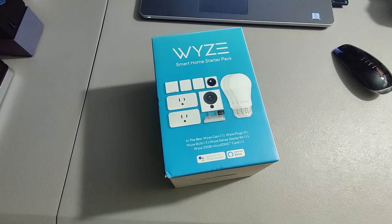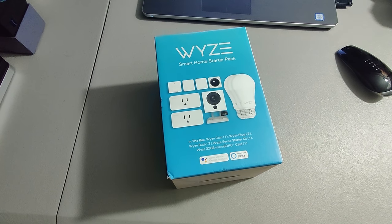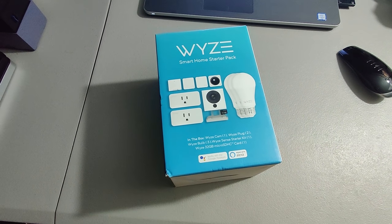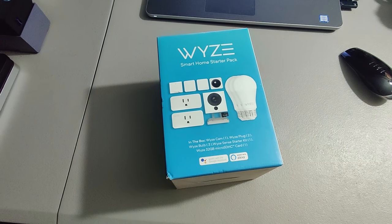Next I sold this Wyze home starter pack. I got this from Home Depot on clearance. I don't remember how much I paid for it, but I remember it was going to double my money, and I sold it for $78.